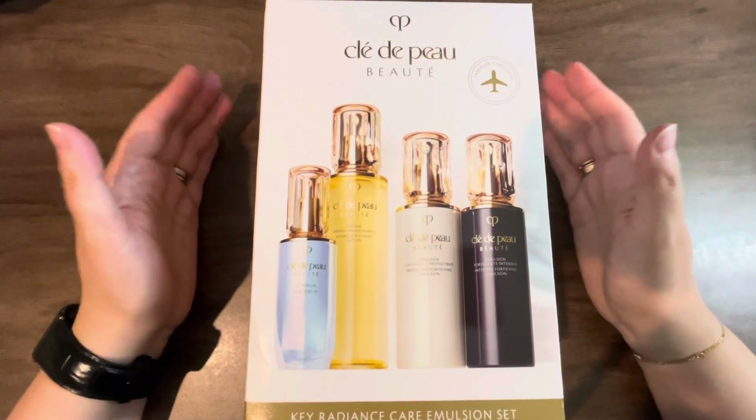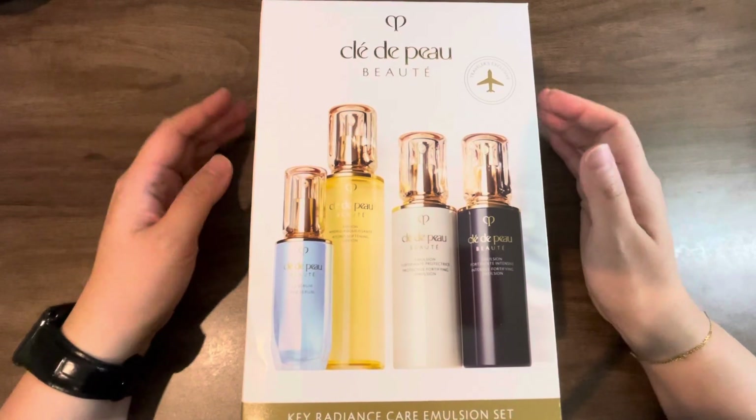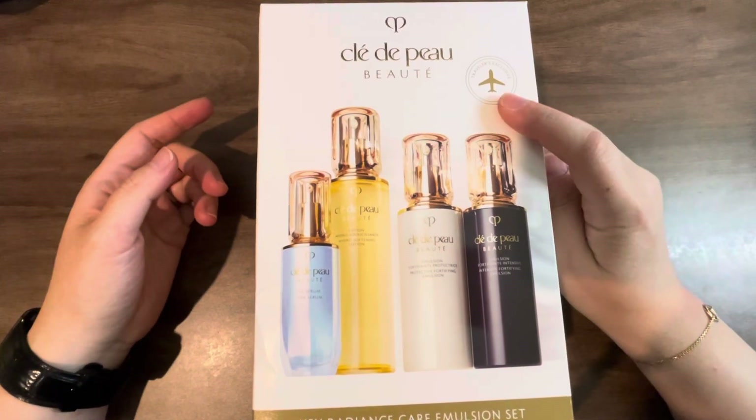Hi everyone, welcome back to my channel where I like to share any and all things that bring me joy, hence the name Share Elation. In this video, I want to talk about this Clé de Peau beauty set that I purchased at the airport.